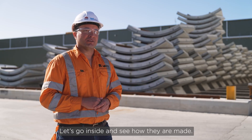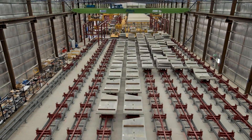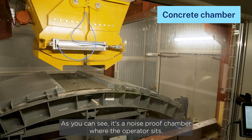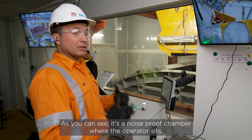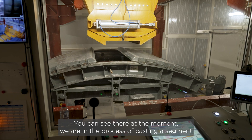Let's go inside and see how they make. This is what we call the concrete chamber. As you can see, it's a noise-proof chamber where the operator sits. You can see there — at the moment we are in the process of casting a segment.